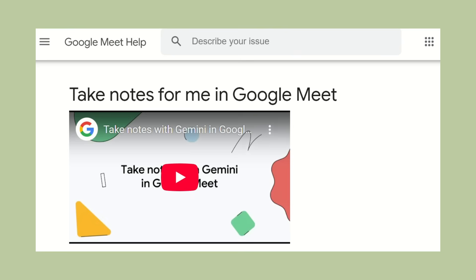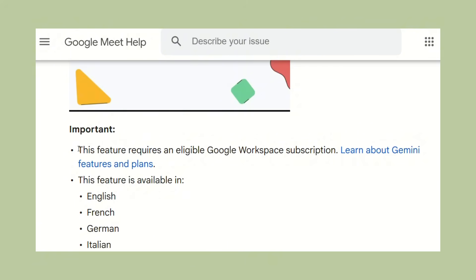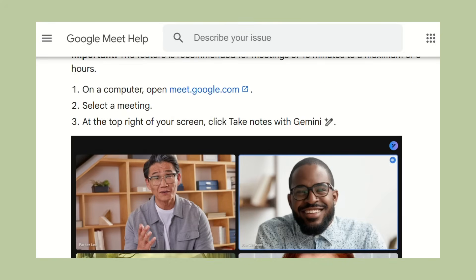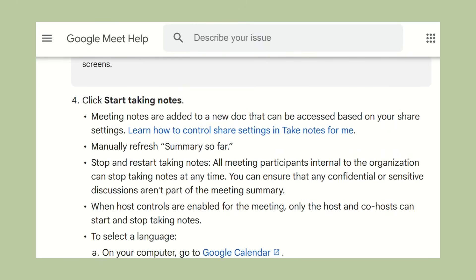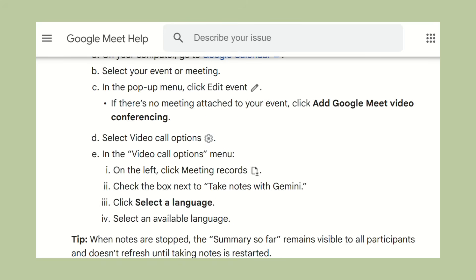I need to be totally honest about the requirements. This feature is available with Google Workspace Business Standard, Business Plus, Enterprise Standard, and Enterprise Plus plans — so you do need a paid Google Workspace subscription. Also, your admin needs to enable this feature for your organization. If you're an admin, you just go to your Google Workspace settings, find Gemini settings, and check the box that says 'Let people use Google AI note-taking in meetings.' That's it for setup.